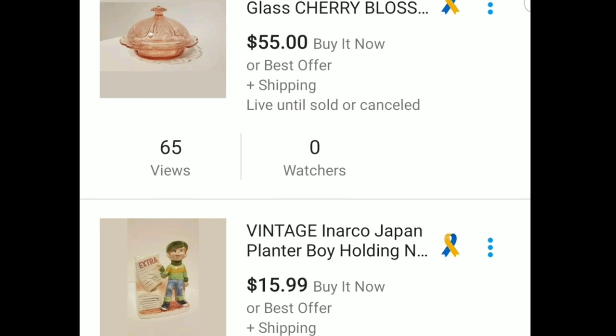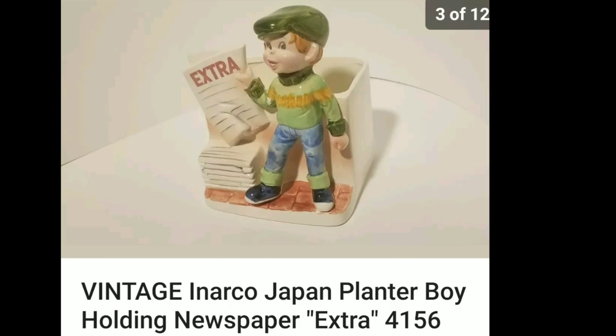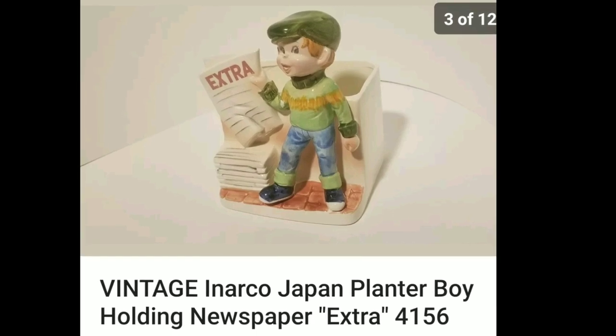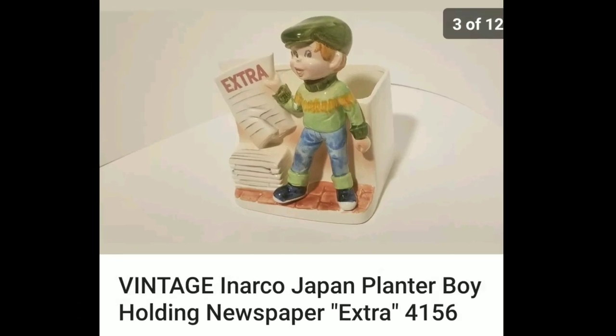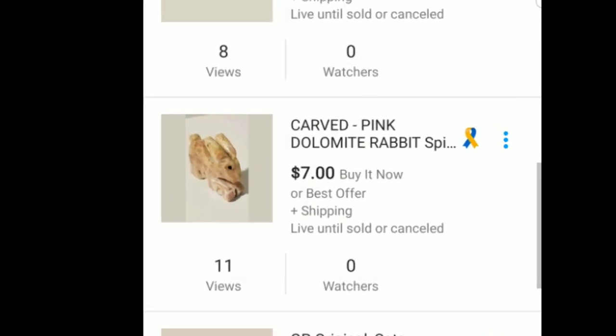So if you like kitty cats and you want to support the Guinea Pig Rescue and my efforts, check out my eBay shop. There's a lot of kitty cat stuff on there, but there's also some other stuff that I've found, and I'll be adding more stuff all the time. It's just a little hobby, something that I like to do, and I thought I'd share it with everybody.